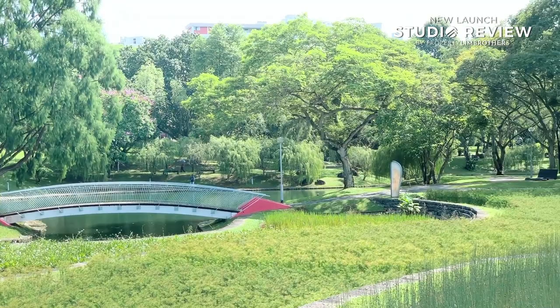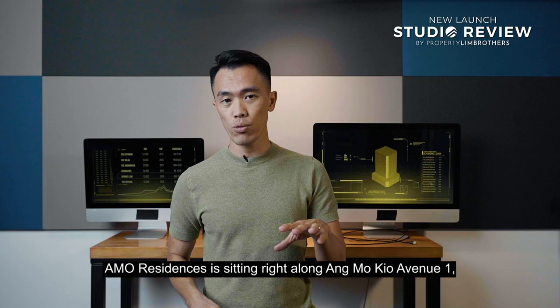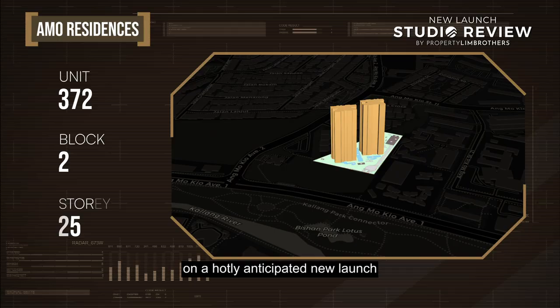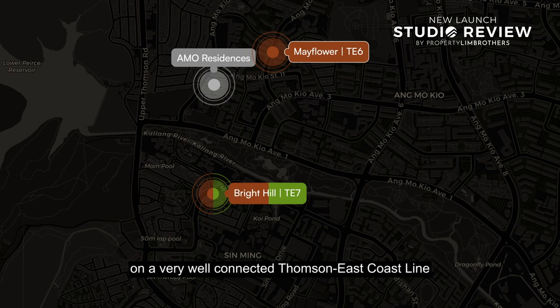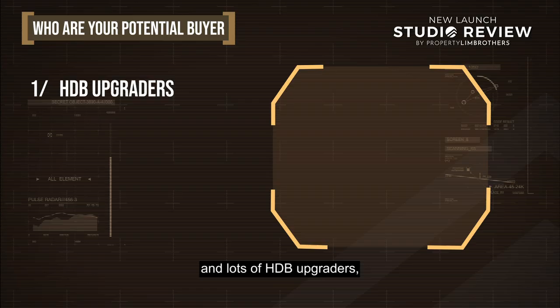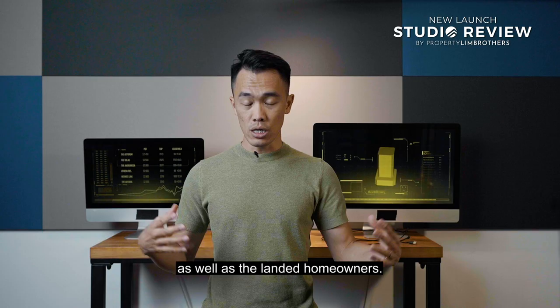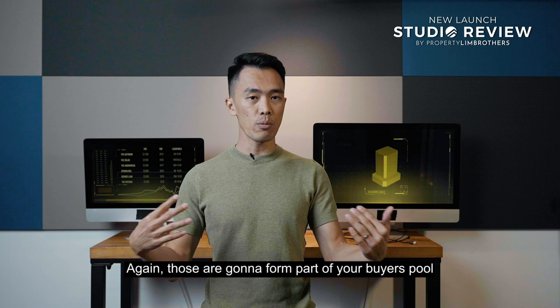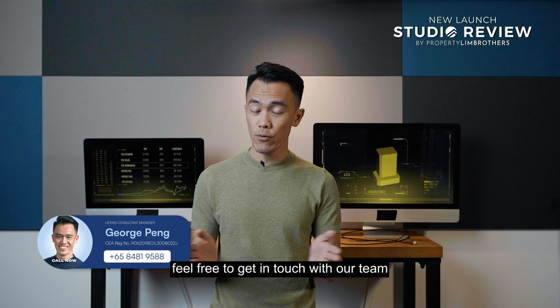To summarize, Ammo Residences is situated right along Ammo Q Avenue 1 — a hotly anticipated new launch that has been awaited for the past few years. It's smack within close proximity to two MRT stations on the Thomson East Coast Line, within 1km to 3 schools, and surrounded by a large pool of HDB upgraders from million-dollar flats and landed homeowners. These will form part of your buyer pool when you choose to exit. If you're keen to find out more — which unit is the best stack, most value for money — feel free to get in touch with our team. My name is George Peng from Provin Brothers. Stay tuned for our next episode of the new launch series.